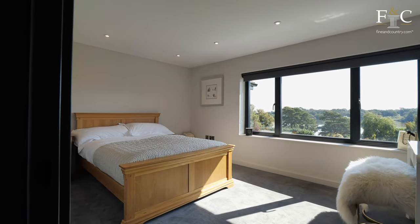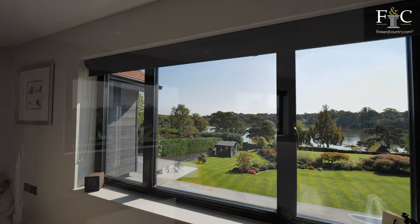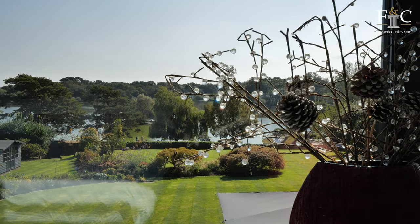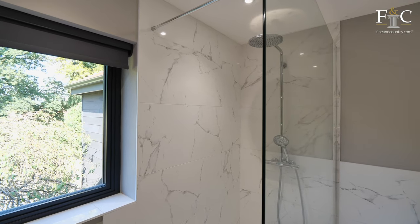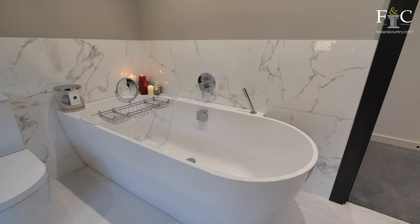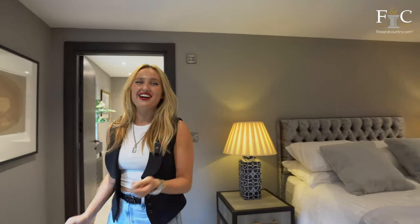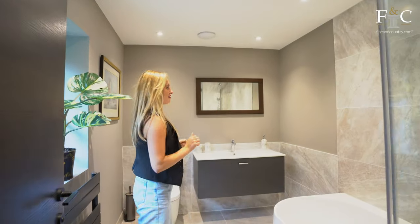These next two bedrooms are super cute and have the most gorgeous view of the lake. Now we're in the family bathroom — there is a rainfall shower just behind you and a nice deep bath, perfect for relaxing. This is the only bedroom at the front of the house, but it's really great because you can see when your visitors arrive. It's also got its own ensuite, and I'm a massive fan of this floating sink.